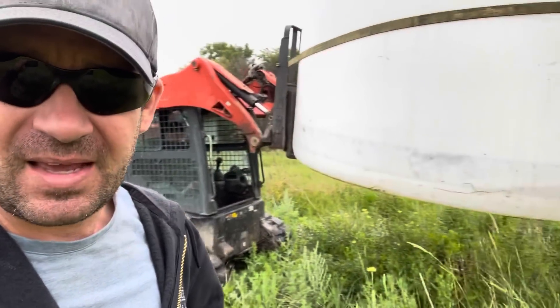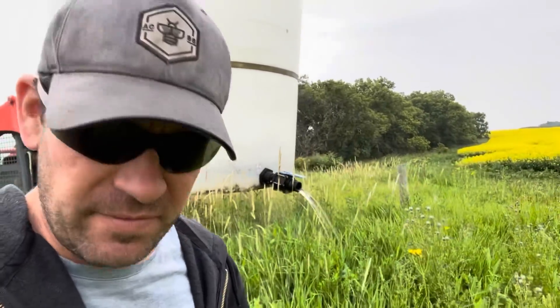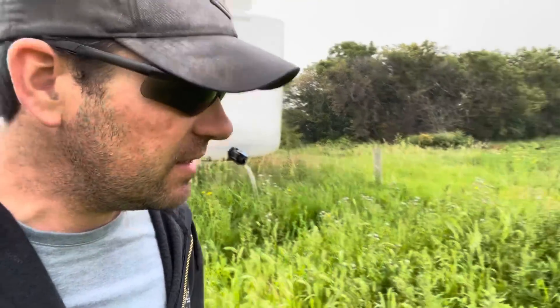Cool days aren't great for honey production. It's kind of rainy today, but we're doing everything we can to get ready — tanks being cleaned, pails being cleaned, honey house being cleaned.